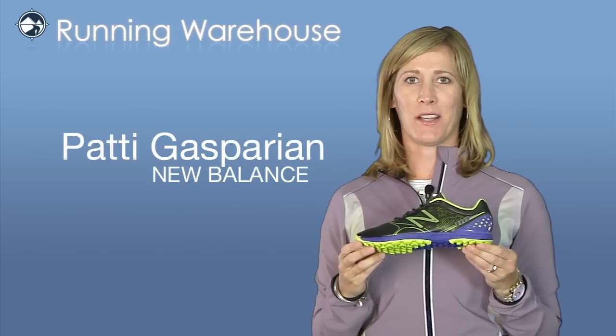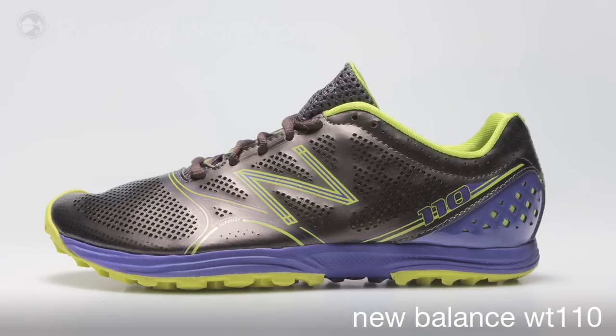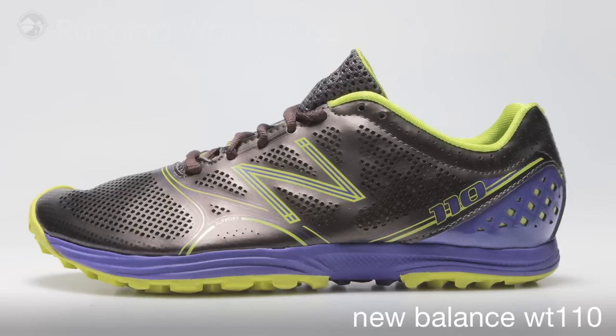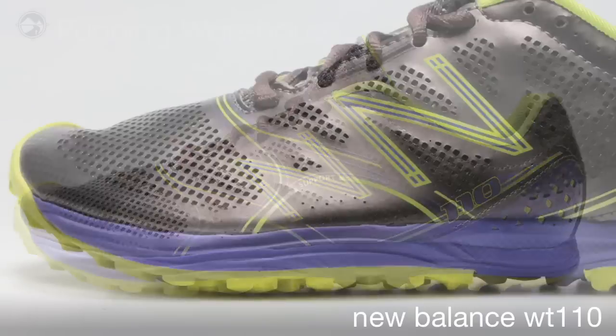Hi, my name is Patty Gasparian and I'm here from New Balance at Running Warehouse to tell you all about the updates to the women's version of our Trail 110. The 110 takes the best of the 101 and borrows from NB Minimus as well to create a uniquely positioned shoe that will be at the front of the pack on race day and looking good doing it.